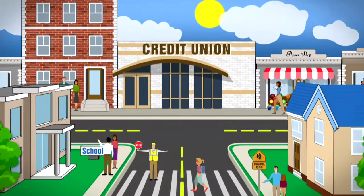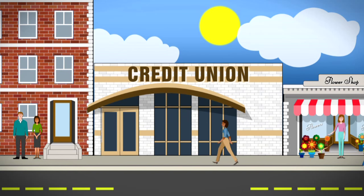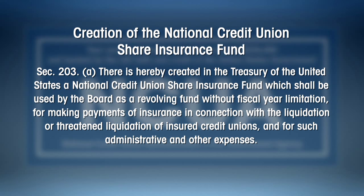Looking for a safe place to keep your money? Try federally insured credit unions. For more than 100 years, credit unions have promoted thrift and savings among their members and consumers in the United States. Created by Congress in 1970, the National Credit Union Share Insurance Fund ensures the accounts of millions of account holders in all federal credit unions and the vast majority of state chartered credit unions.